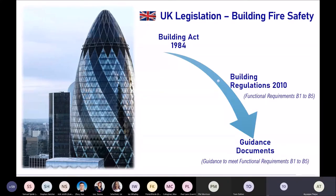Let's talk about the UK legislation specific to building fire safety. The primary legislation in the UK is the Building Act 1984, under which the secondary legislation — the Building Regulations 2010 — was built. This has technical requirements covered in different parts, and Part B is specific to fire safety aspects. We have five functional requirements: B1 to B5. Guidance documents provide the means to meet these functional requirements, helping you meet your design criteria and comply with legislation in the UK.